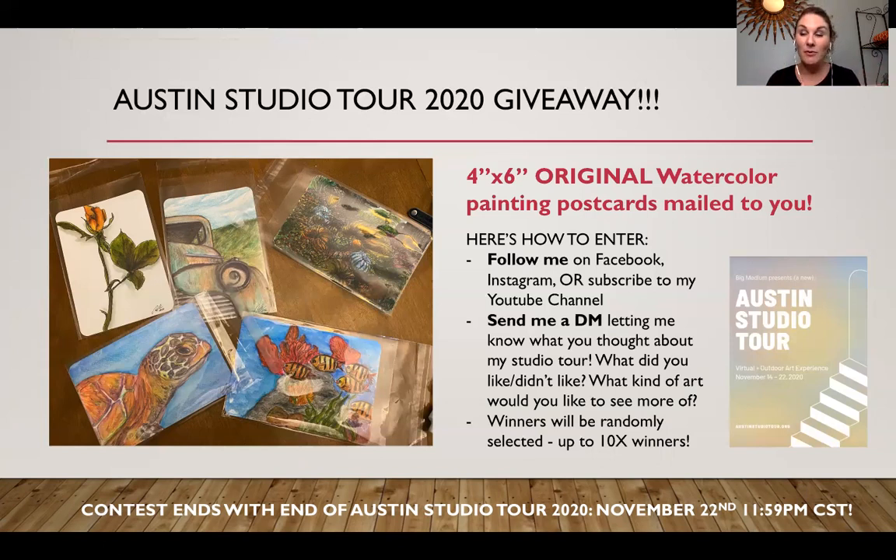The studio tour goes November 14th through November 22nd, 2020. On the end of the tour, November 22nd at 11:59 PM Central Time, the contest will be over and there won't be any more entries. Send me a message, follow me on one of these channels, and just say hello — let me know what you thought of this video, anything you'd like to share. That will be your entry. I'm going to take all entries in a spreadsheet and randomly select 10 winners, or as many postcards as I have, and I will be sending and mailing these to you as a giveaway.